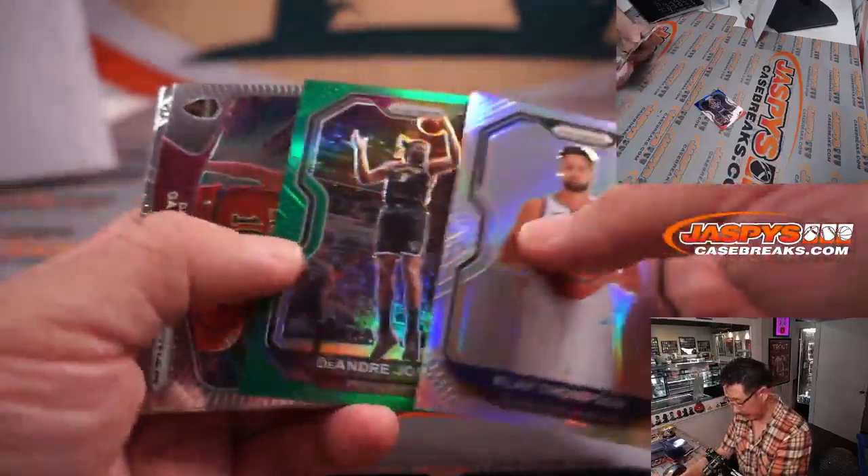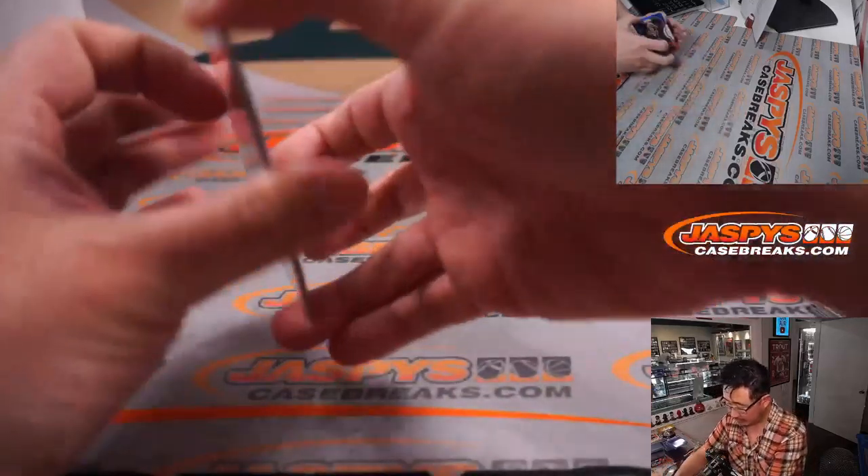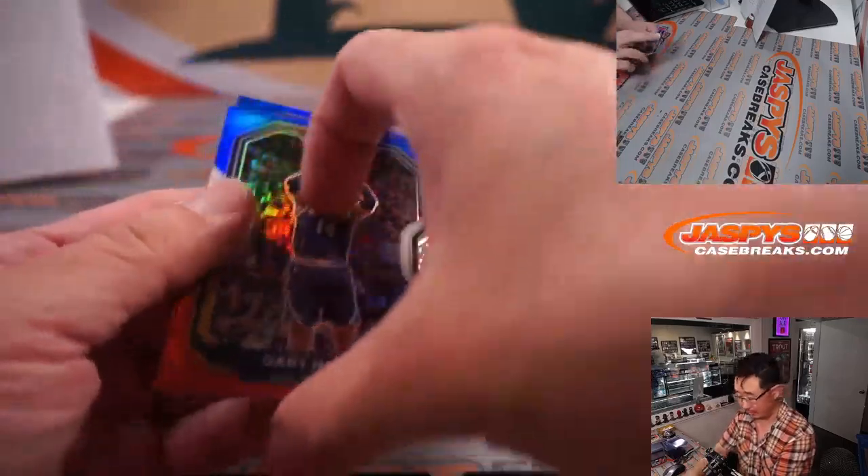There's Klay Thompson Silver, DeAndre Jordan Green. A couple of rookie cards there — red, and blue. Gary Harris, Jamal Murray, Fred VanVleet. Nothing too crazy there.